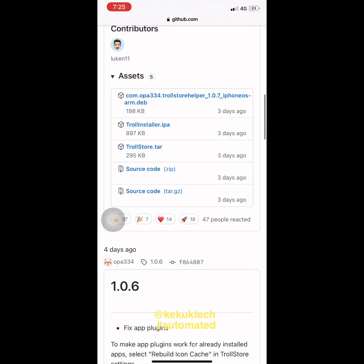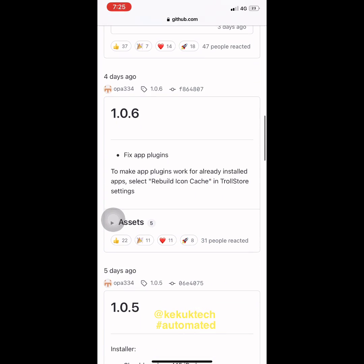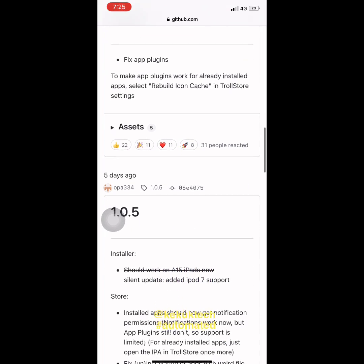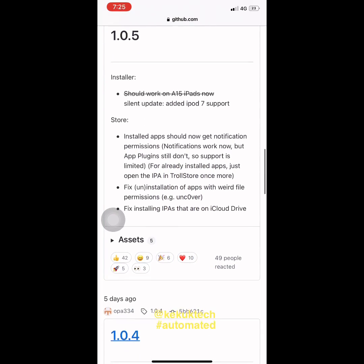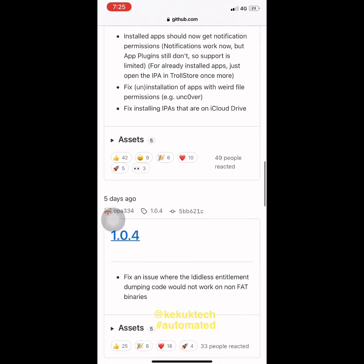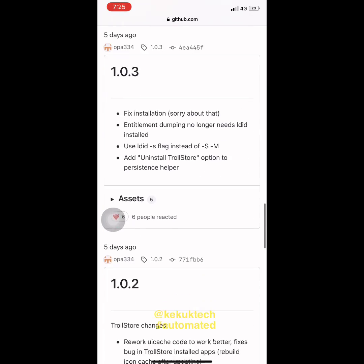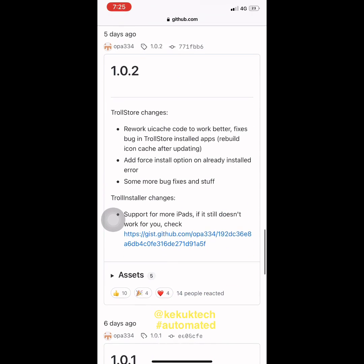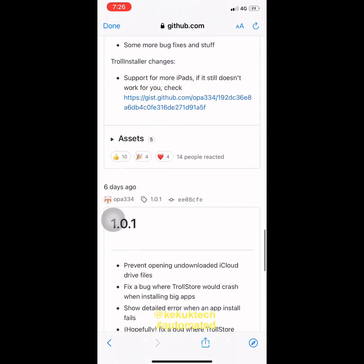While the previous process of installing Trollstore on jailbroken iOS and iPadOS 14 devices meant going over to the GitHub page and downloading the .dev file to install via Filza or another compatible app, we think that the Trollstore Helper package offers one of the fastest and most convenient ways for a jailbreaker to install and enjoy Trollstore.